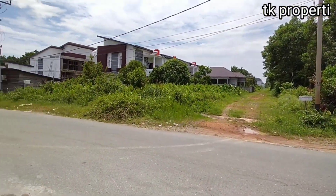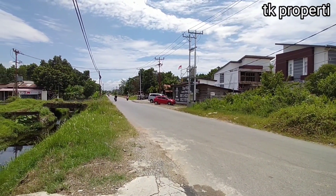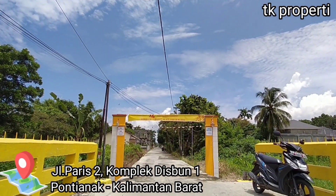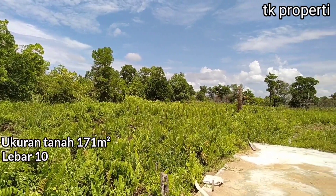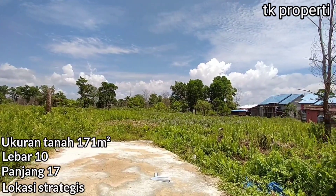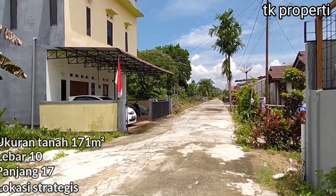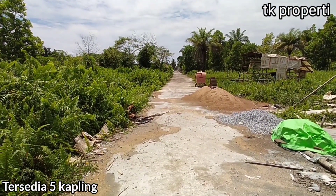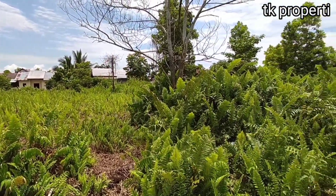Yang pertama, lokasi tanah di Disbun 1. Tanah ini berada tepatnya di Jalan Pas 2, Komplek Disbun 1, Pontianak, Kalimantan Barat. Ukuran tanah ini 171 meter persegi dengan lebar 10 dan panjang 17. Letak strategis pusat kota dan di sekitar komplek ini sudah banyak perumahan-perumahan yang berdiri. Dan ini tersedia 5 kapling, tetapi jika teman-teman mau lebih dari 5 kapling, kita ada juga.